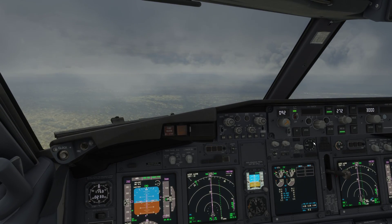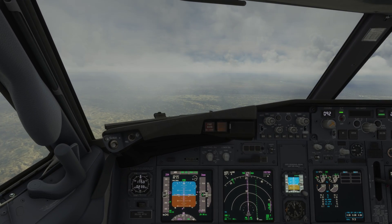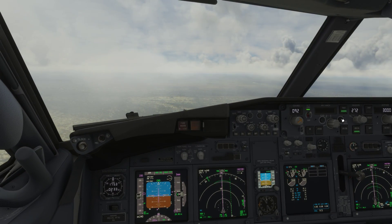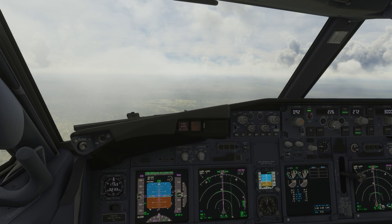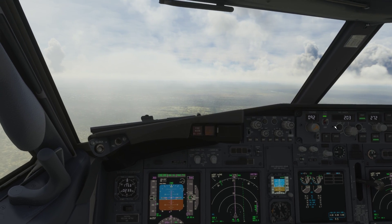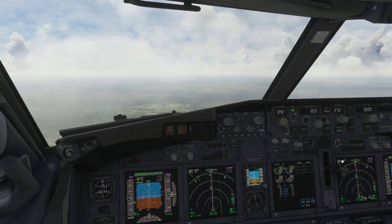Southwest 1789 radar contact, say altitude. Southwest 1789 is at 4,000, climbing 6,000. Southwest 1789, thanks, left turn direct Gandy, climb and maintain flight level 3 — actually climb and maintain 12,000 for now. Okay, left turn direct Gandy and maintain 12,000, Southwest 1789.